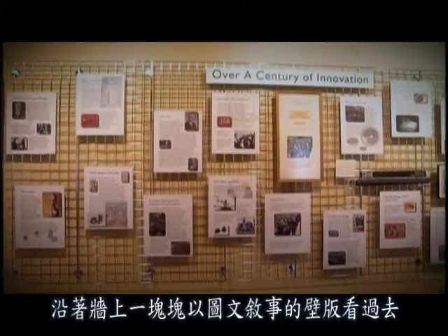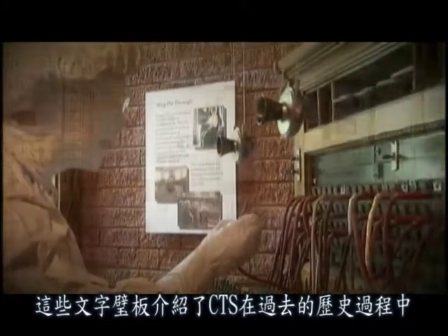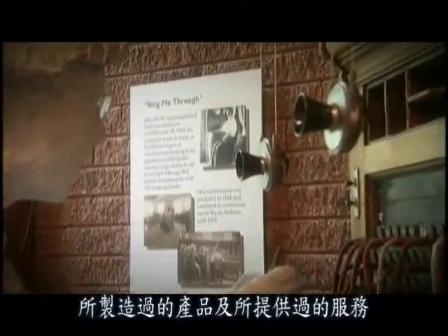Along the walls of the Heritage Room are narrative panels that give an overview of the wide range of products and services produced by CTS throughout its history.